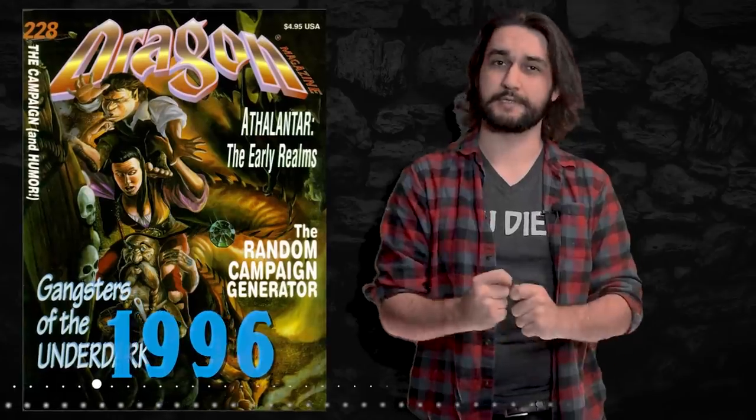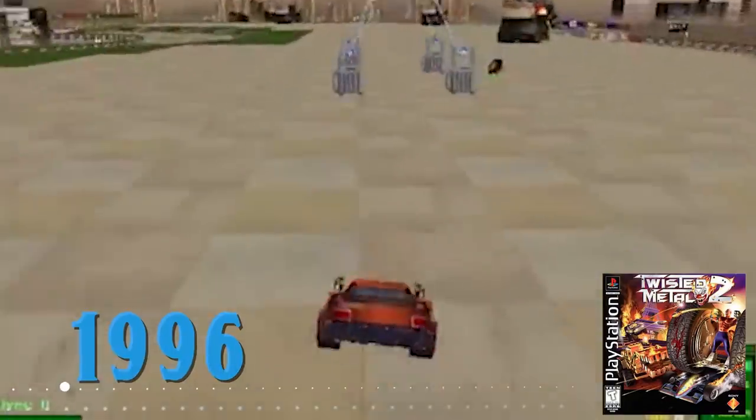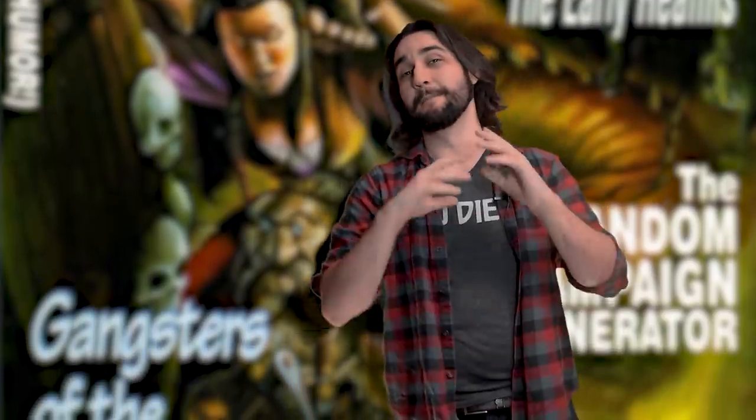The Chocolate Golem first appeared in issue 228 of Dragon Magazine in the year 1996. Hot new video games like Pokemon Blue, Super Mario 64, and Twisted Metal 2 were sweeping the nation — also, the Neverhood. Remember the Neverhood? Those of us who could put down these cutting edge titles for long enough to play some good old D&D were greeted in the April issue of Dragon Magazine by this.